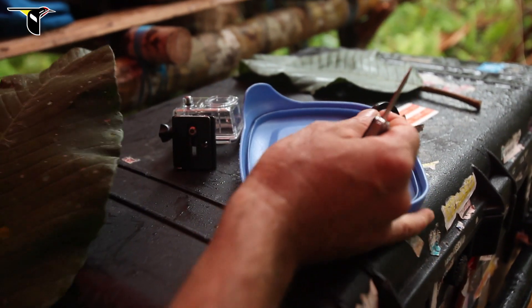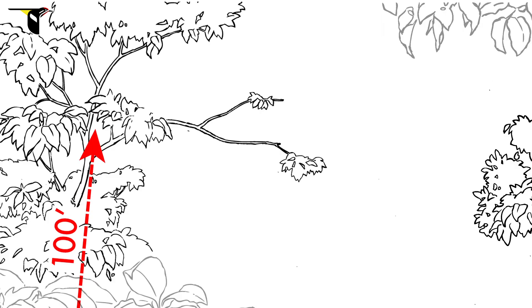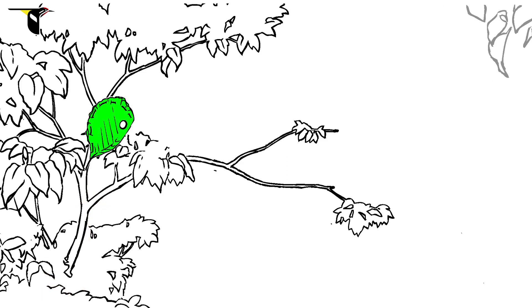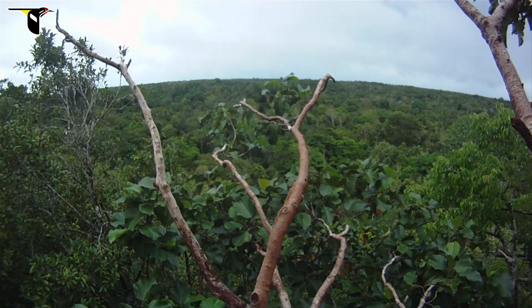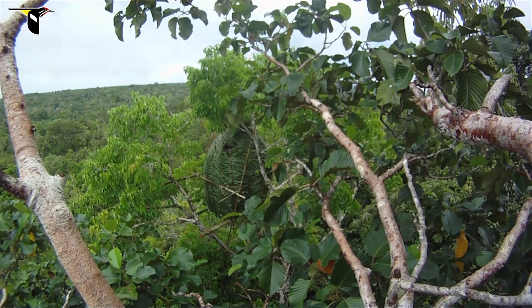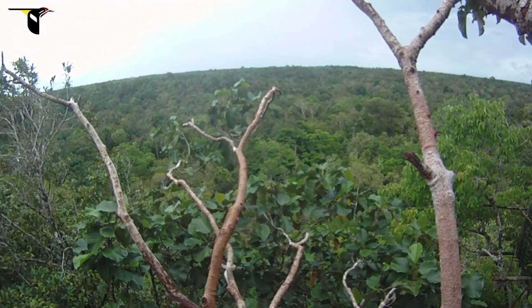Tim took a small GoPro camera and sewed it between two large leaves using a thin vinous thread. Tim climbed the 100 feet, assessed which branches were suitable, and mounted the camera just above the display branch. Right here, you see the main display branch of the greater bird of paradise. There's my blind over there. And right here, the leaf camera is ready to capture the bird of paradise display.